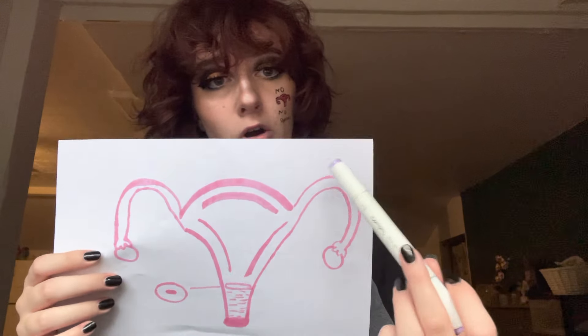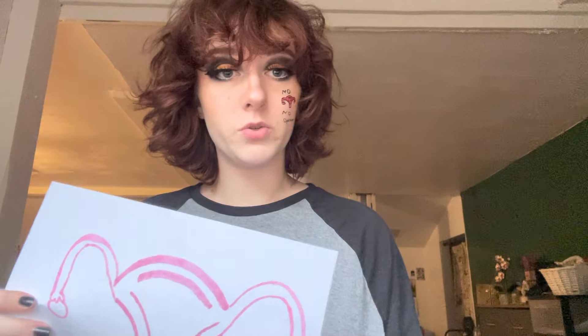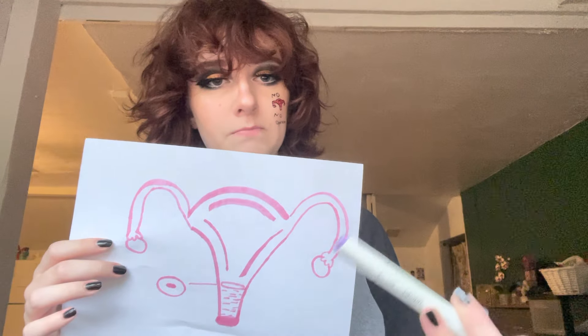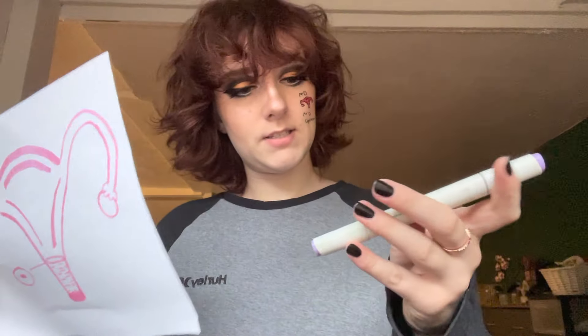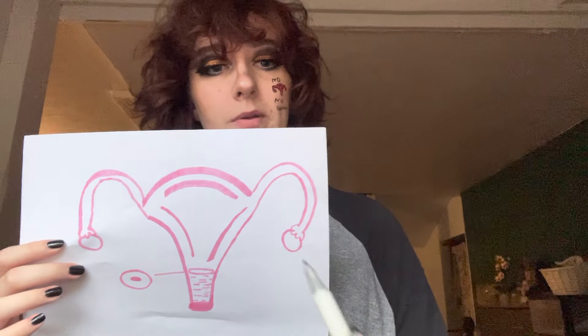These little arm-like things right here are called fallopian tubes. They connect to these little circles here — those little circles are your ovaries. Your ovaries contain your eggs and also things like hormones. So your ovaries will produce your hormones and eggs. I'm going to show you the life cycle that would happen with an egg through the fallopian tubes.